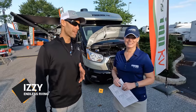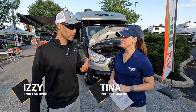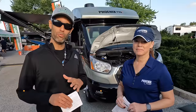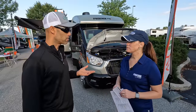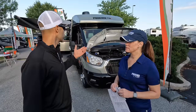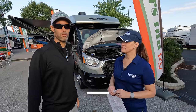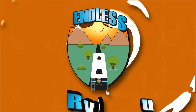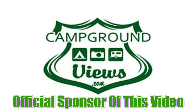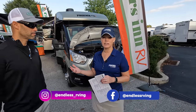Hey everyone, it's E from Endless RV. I'm out here with Tina from Phoenix Cruiser. If you've watched some of our other videos with Phoenix Cruiser, we'll link them above. People really love your units. But we have one behind us that just wasn't available for a while due to shortages and popularity — the Phoenix TRX. Tina is here and she's going to explain why people like this unit so much. This is the first show in a couple years that we've been able to bring the Phoenix TRX.